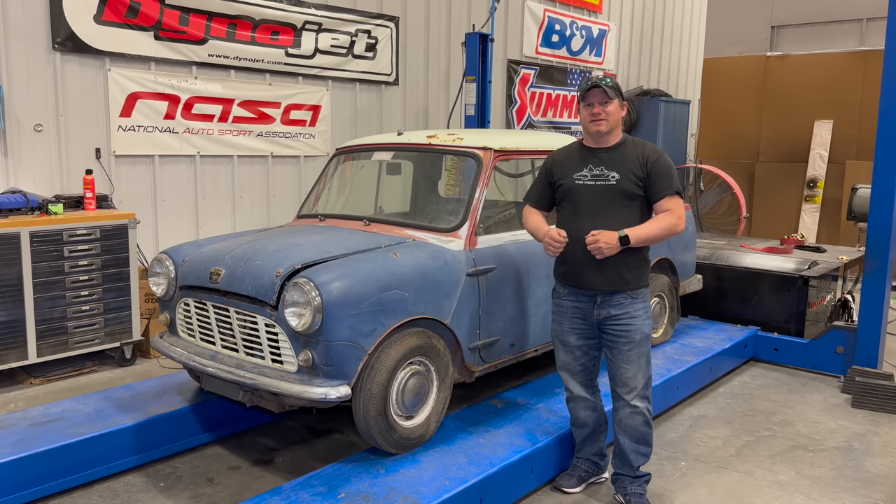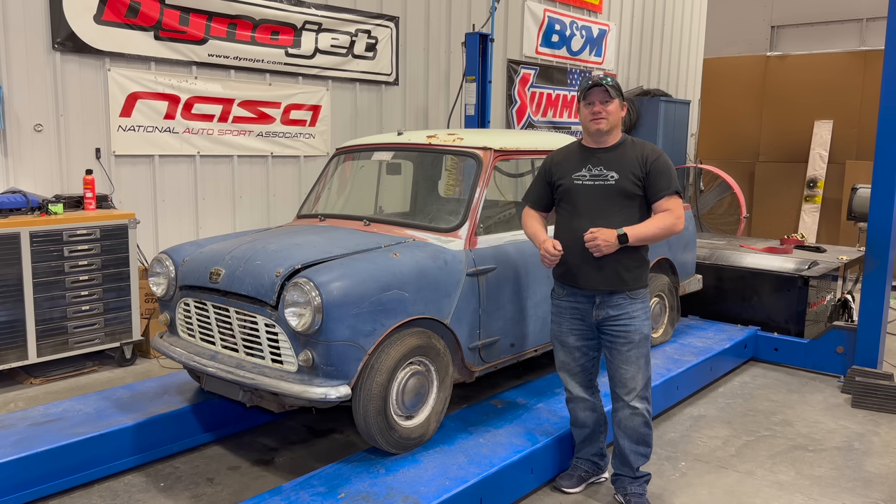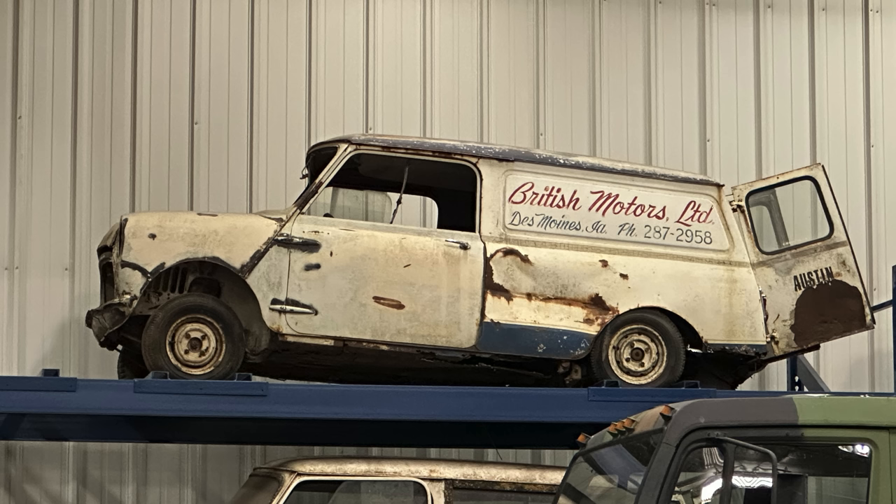The original Classic Mini came in six body styles. The most common is a two-door saloon, or sedan — the Mini that everyone thinks about when you mention the word Mini. The next body style is the Estate Car, which could come with or without wood trim. The third body style is similar to the Estate Car but without windows, and that's called the Van.